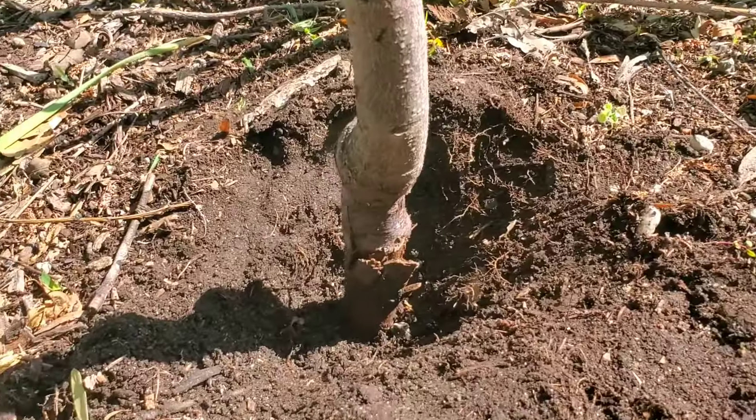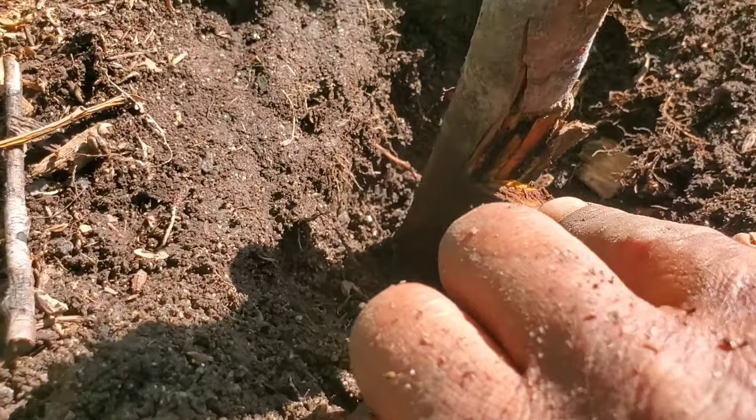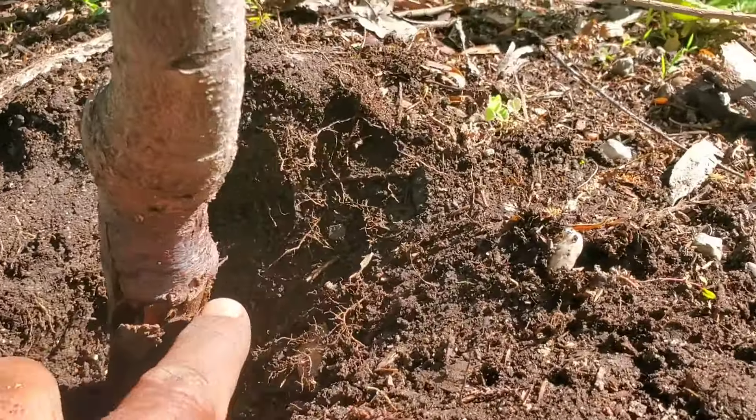I'm going to trim off all of the loose bark that's there, allow this to dry, and then apply basically a wound repair or a pruning sealer. Here's a look on the other side of the tree that's not being blocked by the sun, but you can see the extent of the damage to this rootstock.